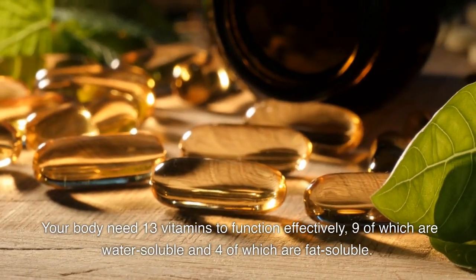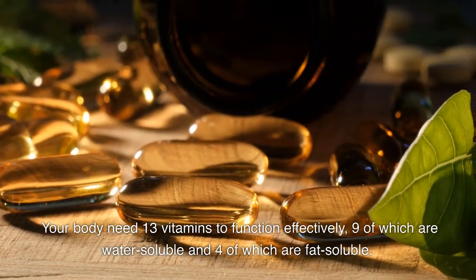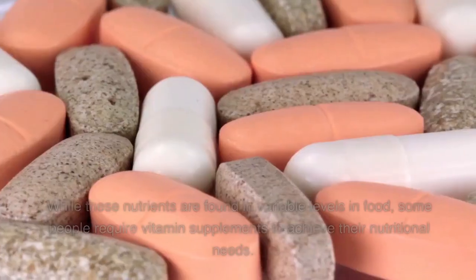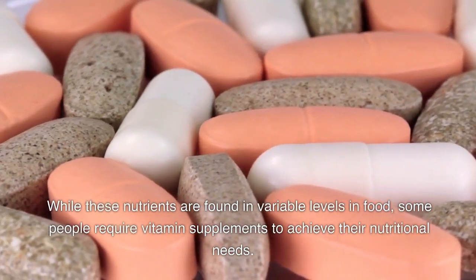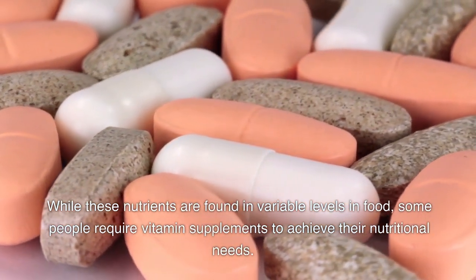Your body needs 13 vitamins to function effectively, 9 of which are water-soluble and 4 of which are fat-soluble. While these nutrients are found in variable levels in food, some people require vitamin supplements to achieve their nutritional needs.